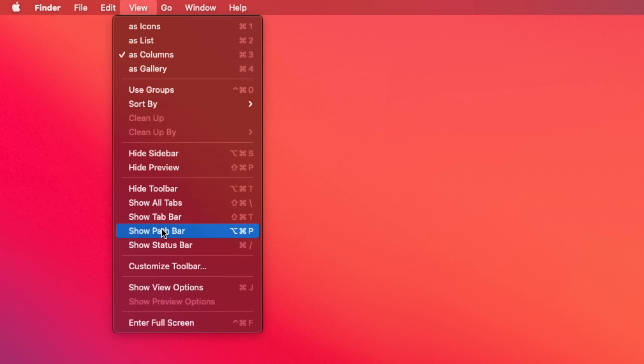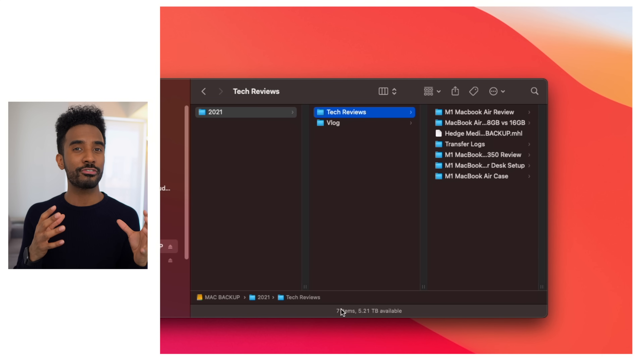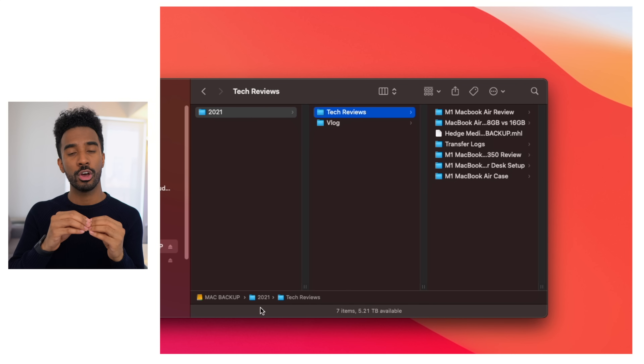You'll also want to turn on the path bar and status bar by going under the View tab in Finder. This allows you to see more information at the bottom of Finder, including how much storage is remaining on your MacBook as well as where you are within your MacBook by showing the actual file path. Very useful stuff to have enabled.